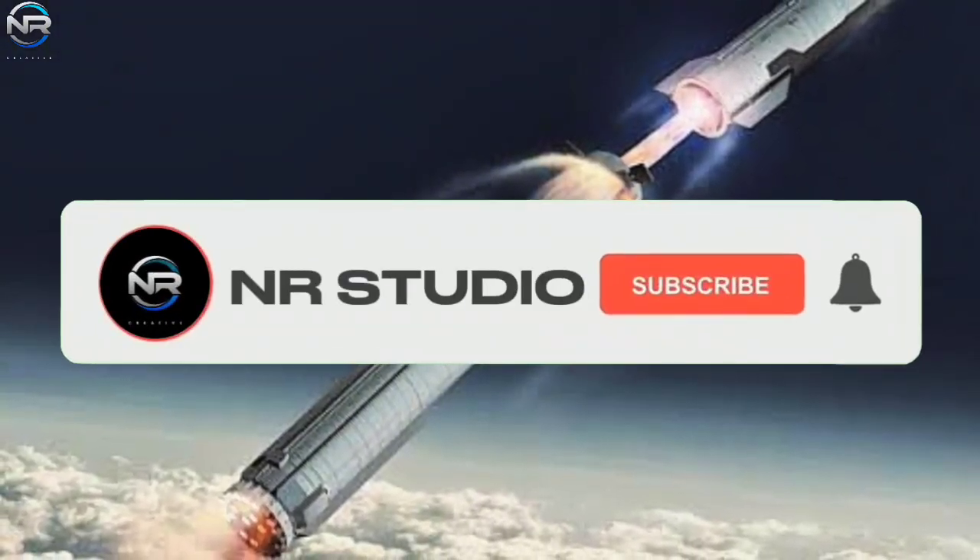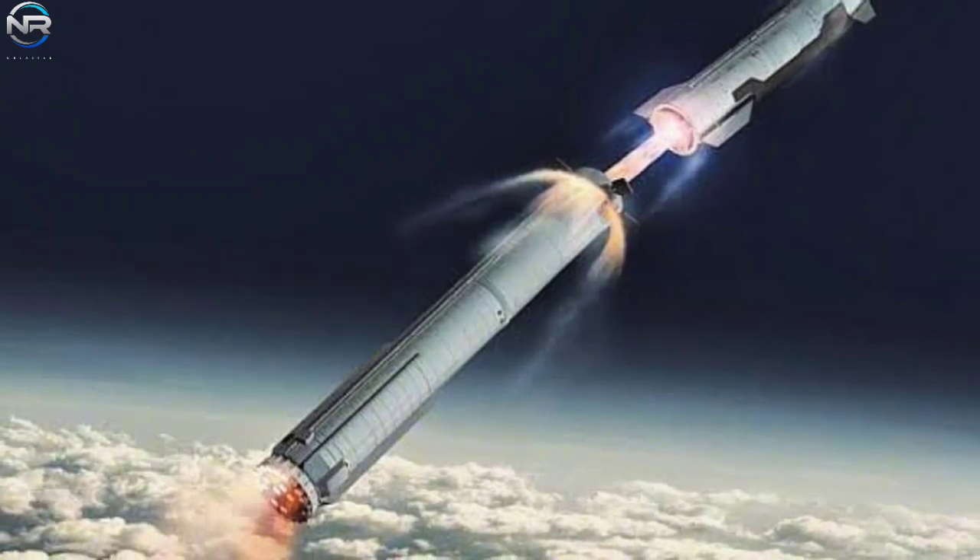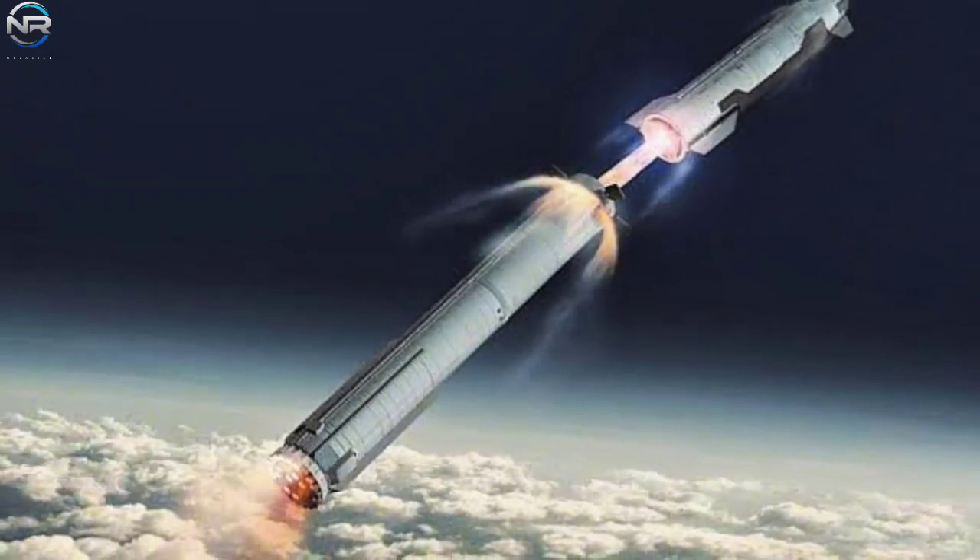Be sure to like this video and subscribe to this channel to stay updated on SpaceX developments as the future draws near. That's it for today's episode — see you in the next one.